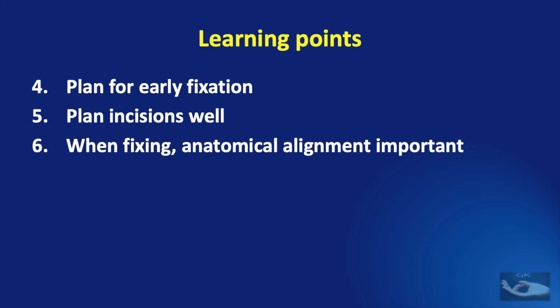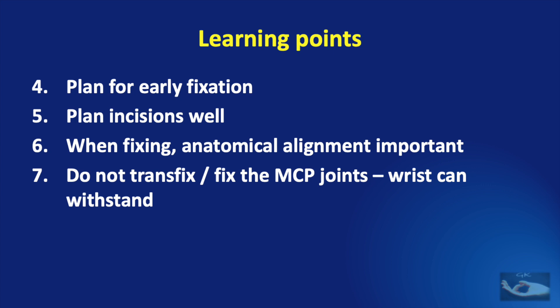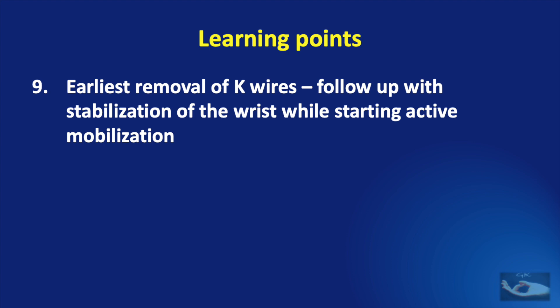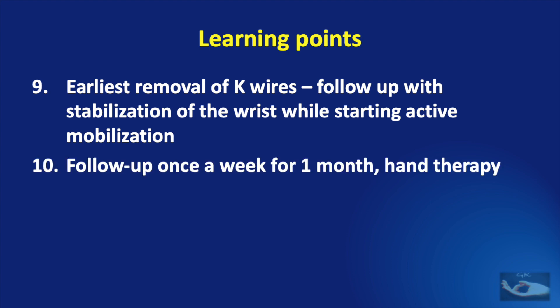When fixing fractures or reducing dislocations in badly crushed structures, anatomical alignment is most important. Do not transfix or fix the metacarpophalangeal joints, as movements at these joints are very important. The wrist can withstand fixation and can be corrected almost immediately after removal of the wire. A POP slab should be applied with metacarpophalangeal joints in 90 degrees of flexion. K-wires should be removed at around 3 weeks, followed by wrist stabilization while starting active mobilization. The patient must follow up weekly for 1 month and undergo hand therapy rigorously.